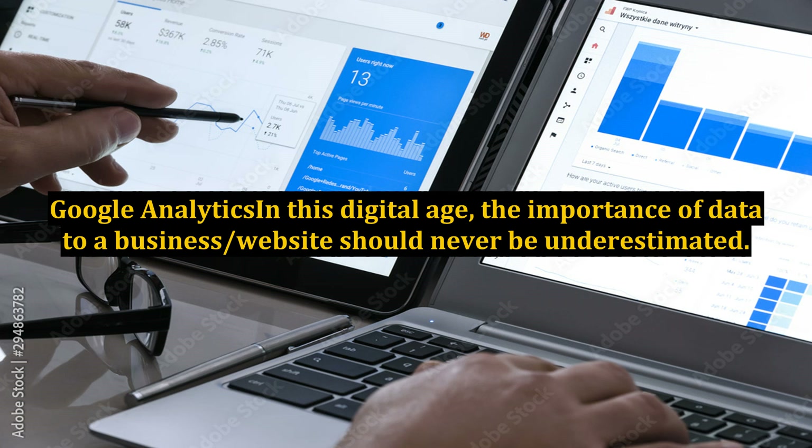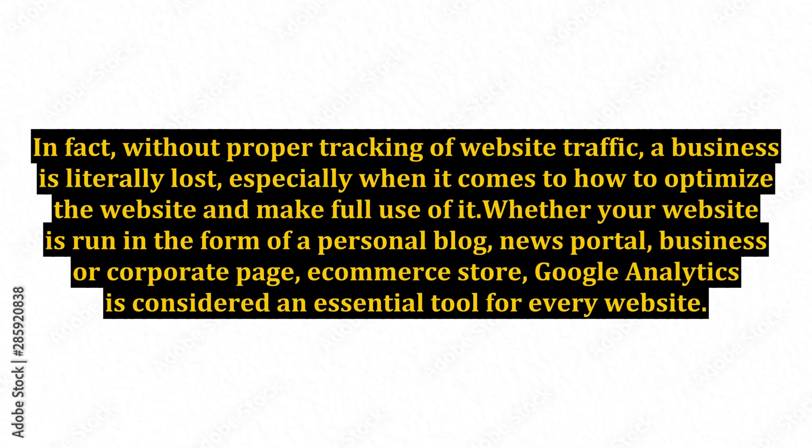Google Analytics. In this digital age, the importance of data to a business or website should never be underestimated. In fact, without proper tracking of website traffic, a business is literally lost, especially when it comes to how to optimize the website and make full use of it.